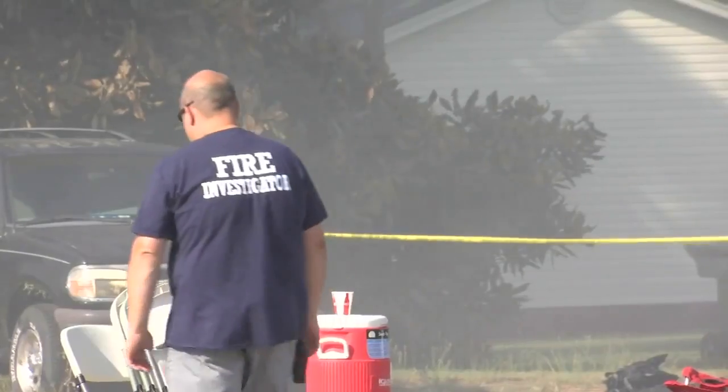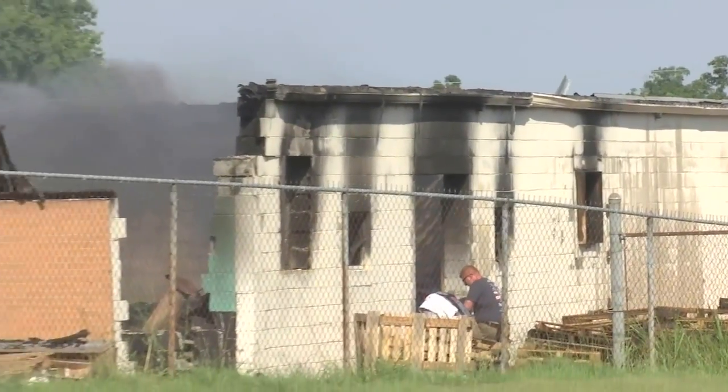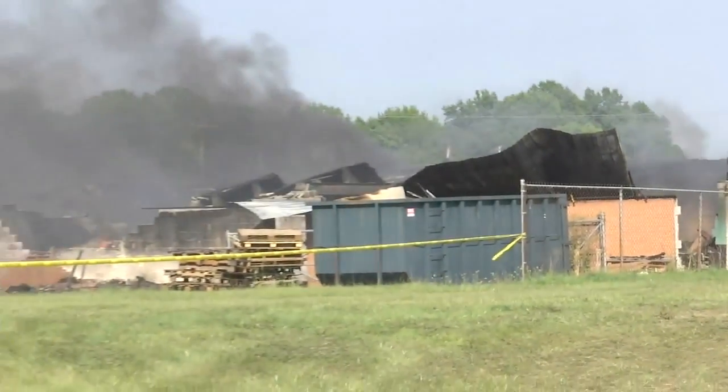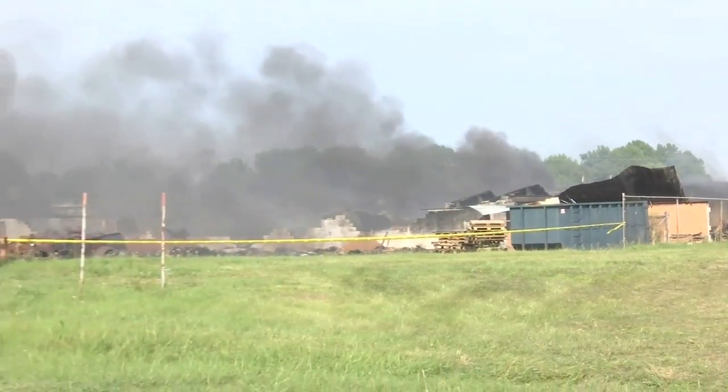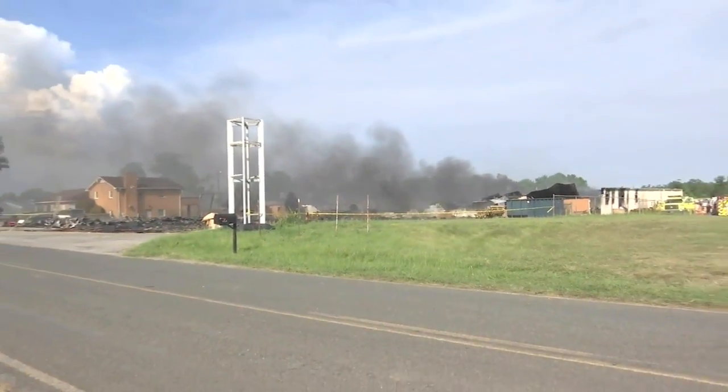Residents in the area don't have to worry about evacuating for now. "Just be mindful that there will be smoke in the area. Right now there's no kind of hazardous conditions, but if somebody around here has got some medical issues and the smoke makes it hard for them to breathe, by all means, if you've got somewhere to go and you can stay with family for a little while, that would be great. But the way the weather changes, the wind shifts — it could be going over one house right now and a few minutes later it's going somewhere else."